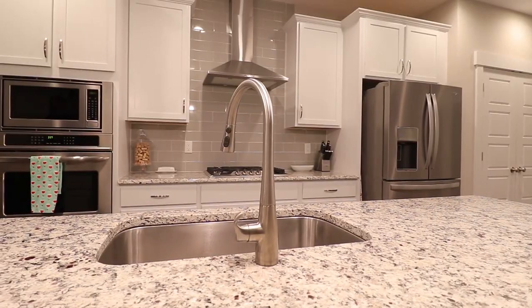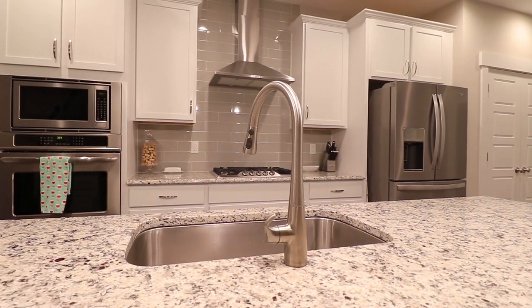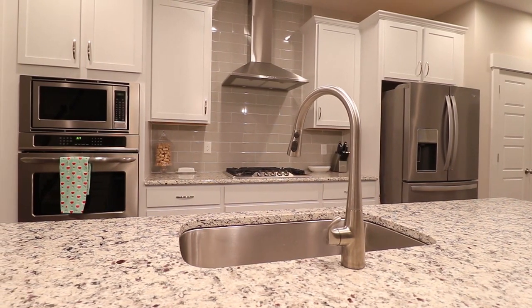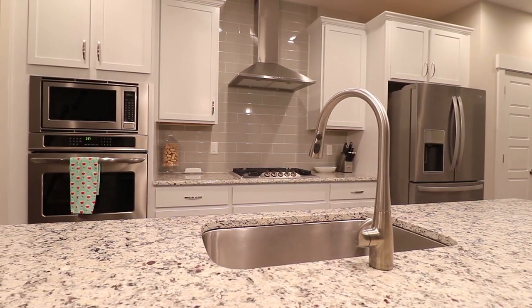Number one thing is remodel that kitchen. Walk in that kitchen — if they can just see themselves using it and enjoying it and it's updated and remodeled, they will love that.